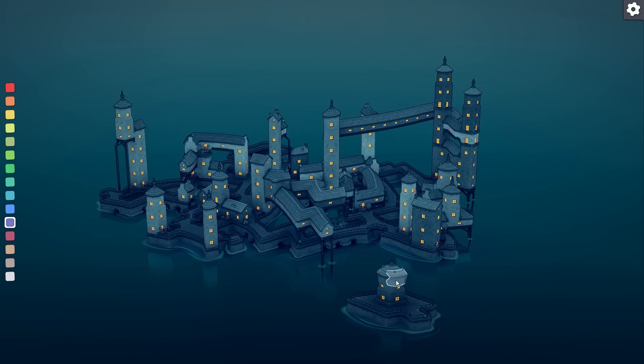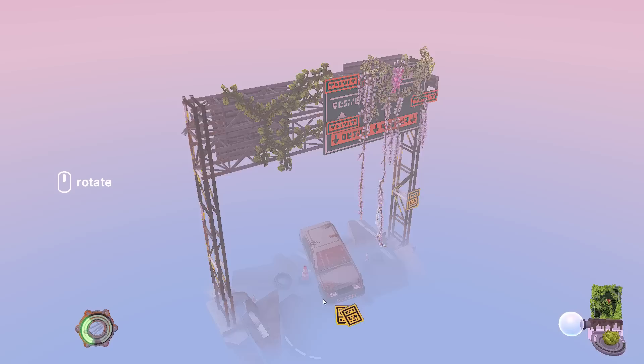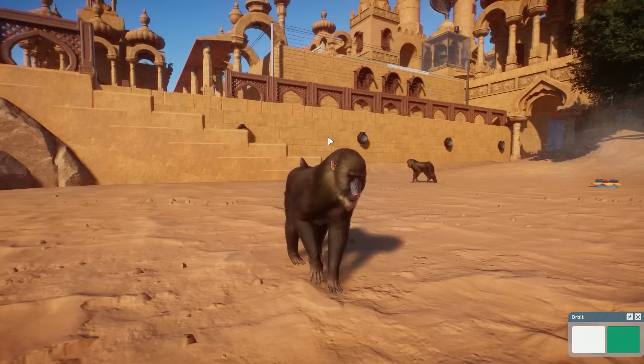Whether you're looking for something to help you wind down before sleep, or just want a way to while away the weekend in peace, relaxing stress-free games are a perfect way to get your brain in order. We've done a couple of relaxing games videos before, but there have been so many new chill games since that we had to bring it up to date.